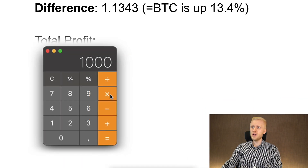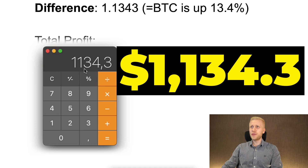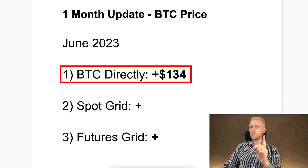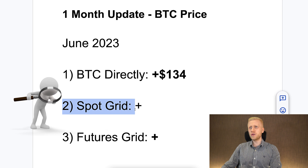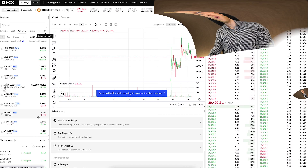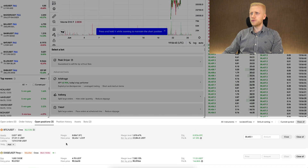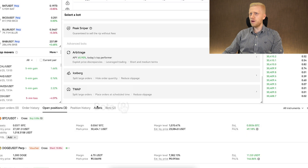Bitcoin has been going up 13.4% during this one-month period. Let's calculate our profits with the first strategy: $1,000 times 1.1343 equals $1,134. With the first strategy, we made $134 in profits. Now let's have a look at our second strategy, which is the SpotGrid trading bot on OKX. We will find it right here when we scroll down to the bottom, and you can see my other trades that are in profit right now.